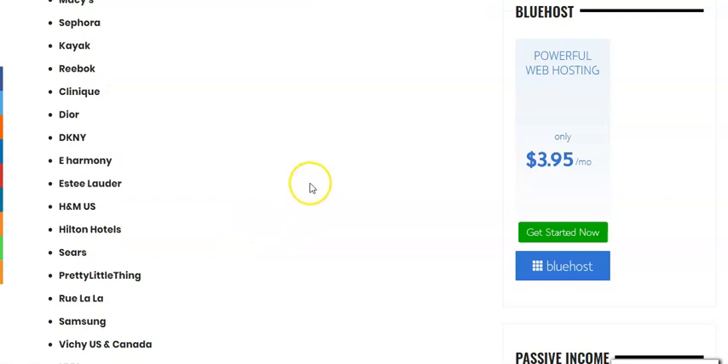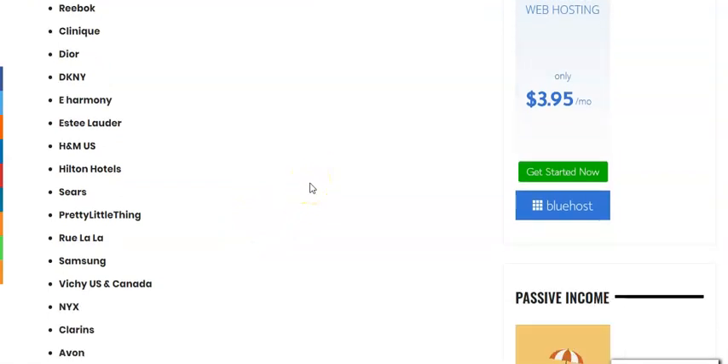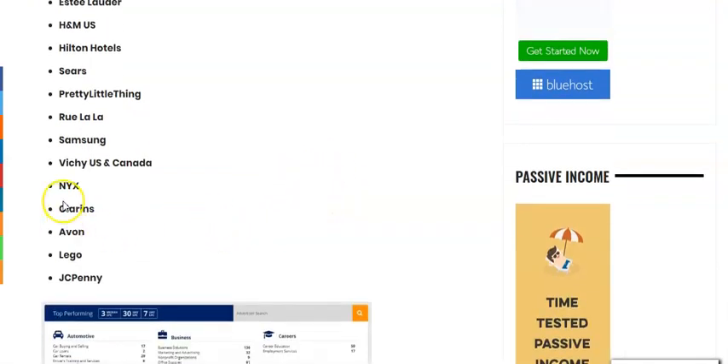You have all kinds of products that you can actually promote. As you can see there is NYX, Clarins, Avon, and JC Penney.